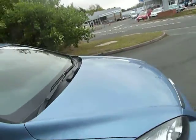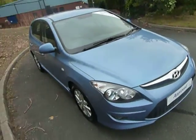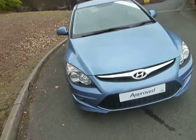This car is on an 11 plate, only done 11 miles, been one of our demonstrators — really is a fantastic looking car.